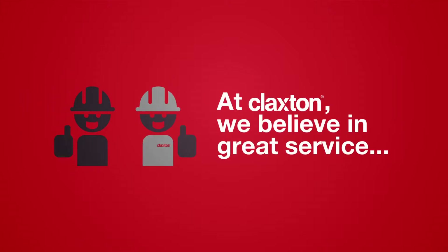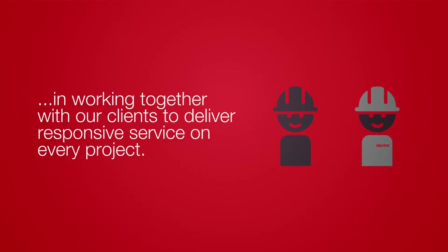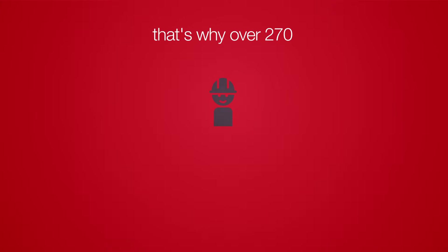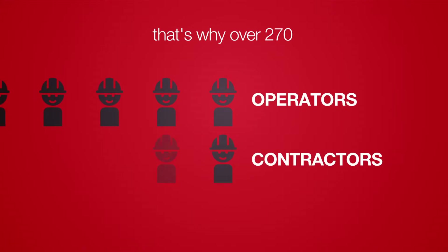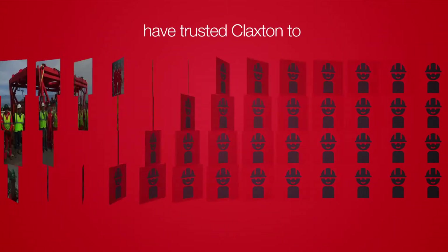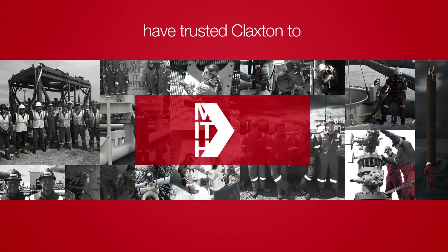At Claxton, we believe in great service and in working together with our clients to deliver responsive service on every project. That's why over 270 operators, contractors, and rig owners have trusted Claxton to make it happen for their projects.